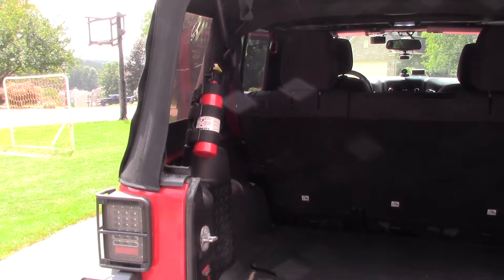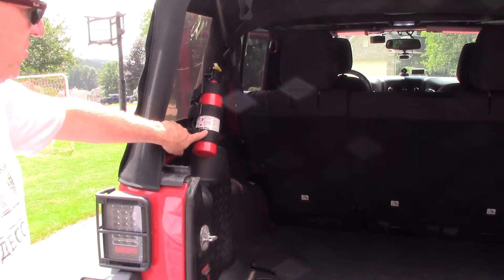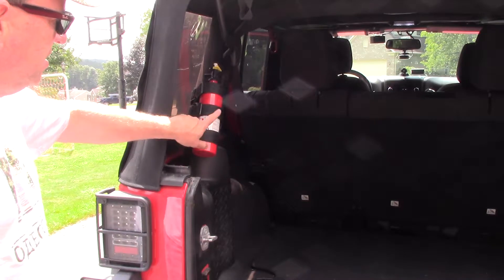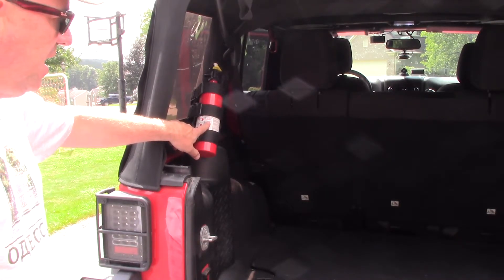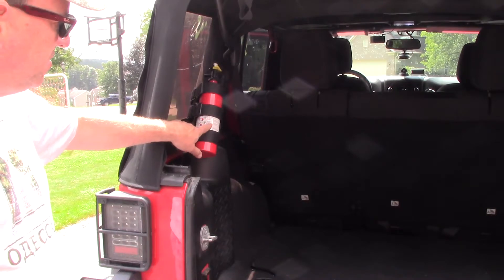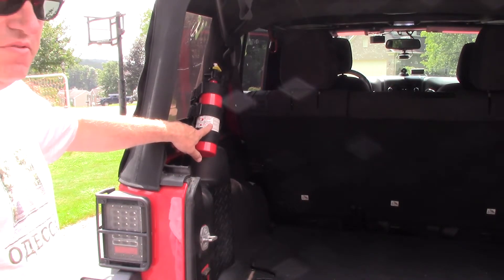Last but not least, my items of safety that don't go in the bag — you see here I've got a fire extinguisher. The mount is probably Rugged Ridge out of Quadratec. You want to get one of these at an automotive shop; do not get a household extinguisher. Especially if you're going to handle an engine fire — a household extinguisher will ruin your engine. This one has chemicals designed for engines and automotive fires.